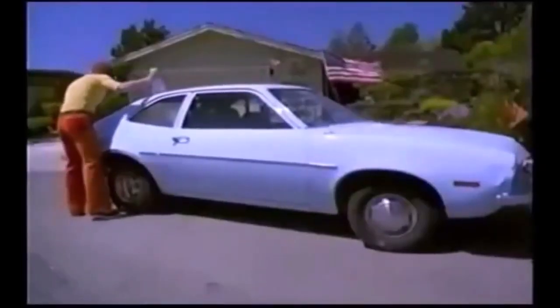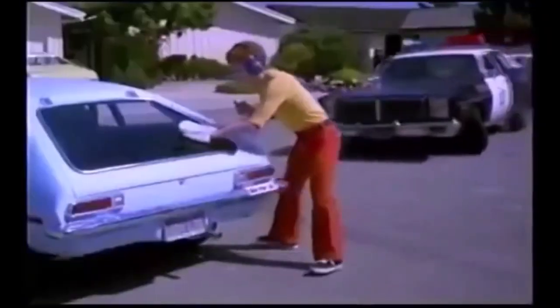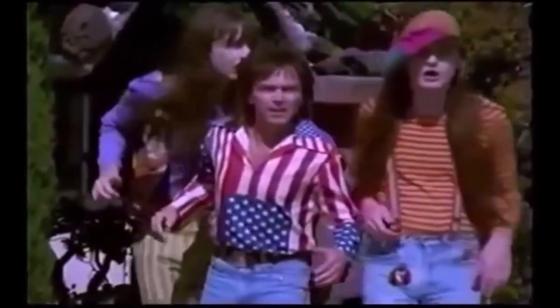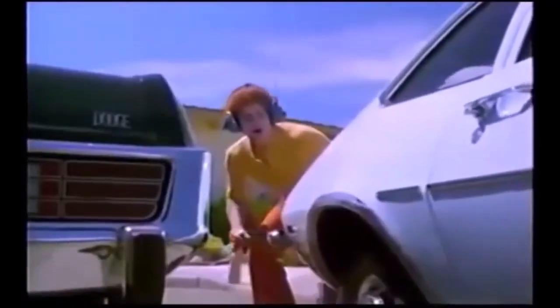Come on! Wait, I know a shortcut! Come on! Is that the kind of car I think that is? But it didn't even hit it. It doesn't have to.